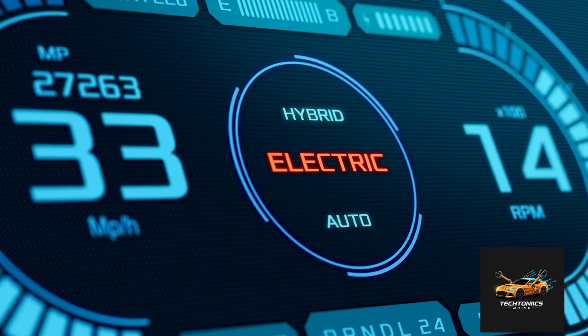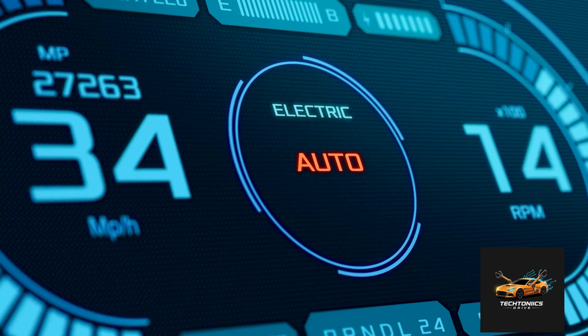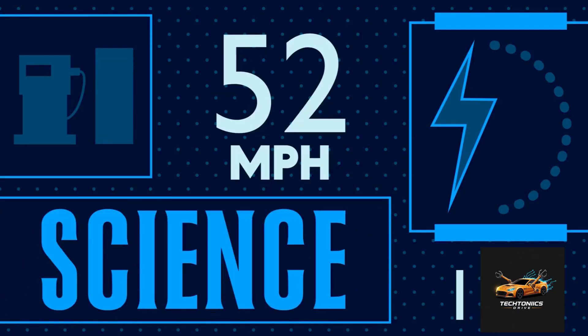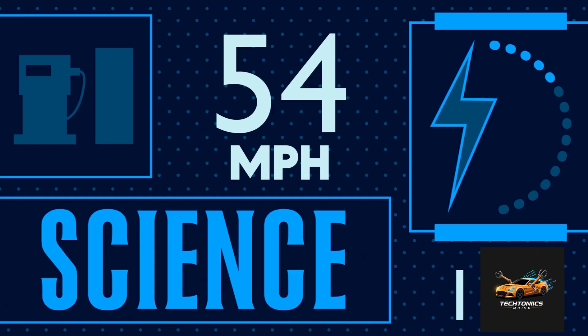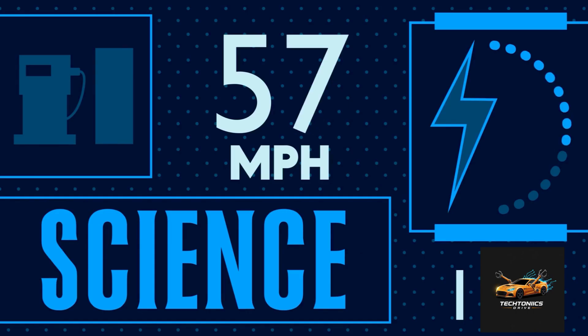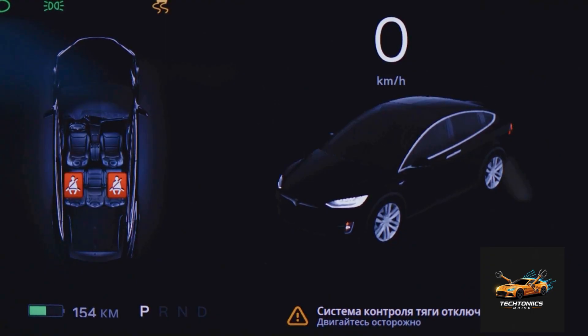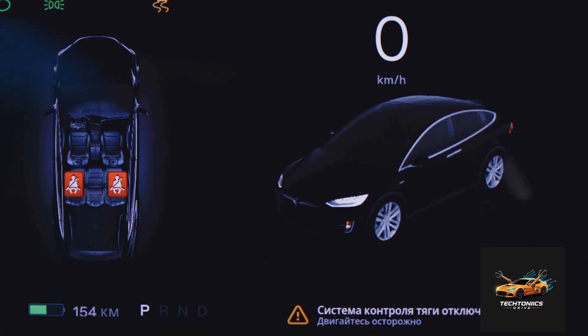Hybrids are awesome, but they're not perfect. Here's a quick breakdown. Pros: better fuel economy, lower emissions, less dependence on gas. Cons: more complex and can be costlier to repair, batteries eventually wear out (though they usually last a long time), and they're heavier than regular cars.